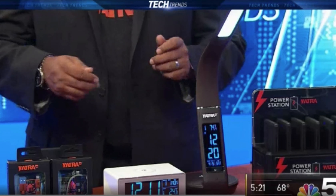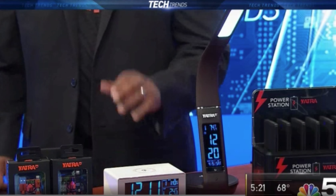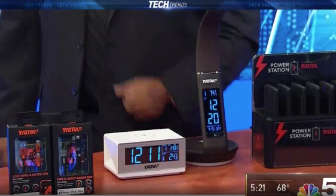You make some really innovative products that have really good design features as well. We've got a wireless alarm clock — it's perfect for the bedside. It has two USB ports in the back and a wireless charger on the top, so it's kind of a set it and forget it bedside buddy.